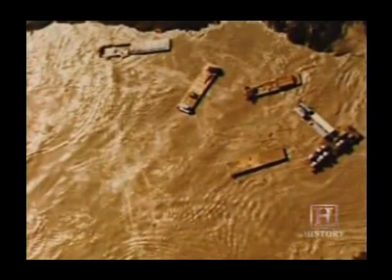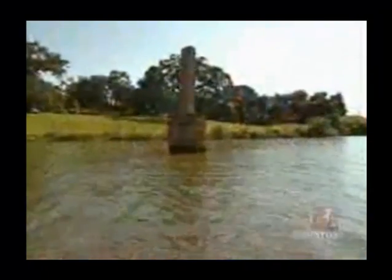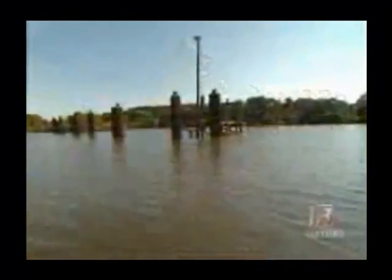It took two days for the canal's water to fill up the mine and Lake Peigneur. When the water pressure equalized, nine of the 11 sunken barges popped up like corks in a bathtub. The drilling operation and the underground salt mine were complete losses. The cause of the disaster was never officially determined, since all the evidence was at the bottom of a 1,500-foot water-filled salt mine.